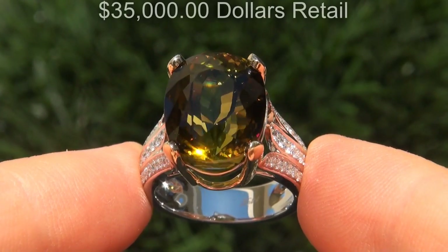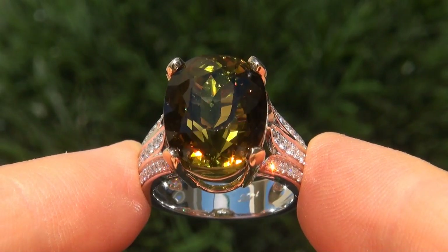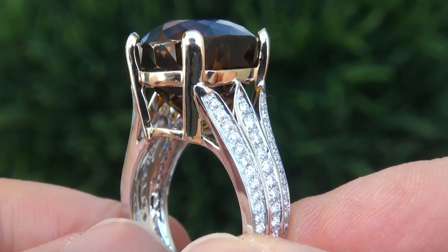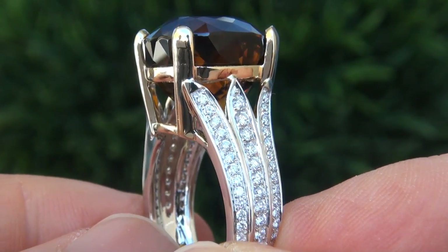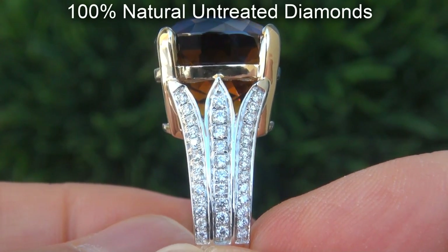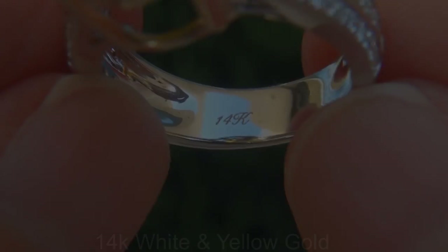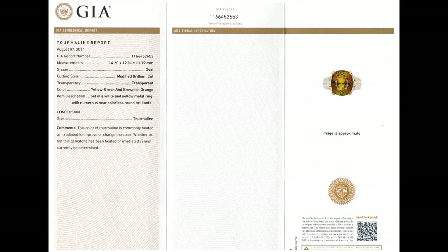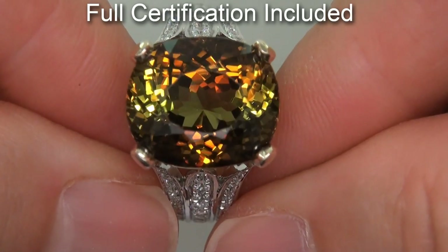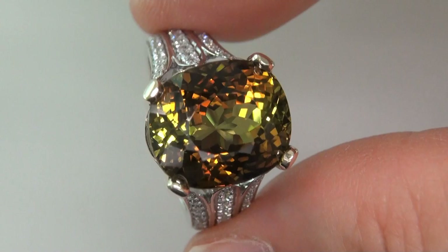Our consignor originally paid $35,000 retail and is hopeful to recover at least $22,000. Our gemologist also checked and verified every aspect of the ring and confirmed that it is a genuine bi-color tourmaline accented with 100% natural untreated diamonds and the setting is heavy solid 14 carat white and yellow gold. Included with the item are both the GIA certification and a Certified Jewelry certification that documents the authenticity, quality and characteristics with an estimated high-end retail price of $35,000.